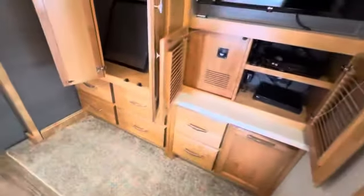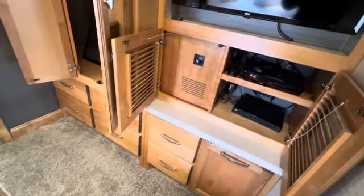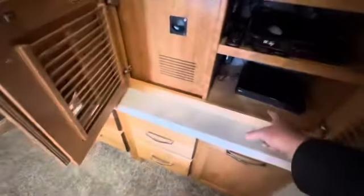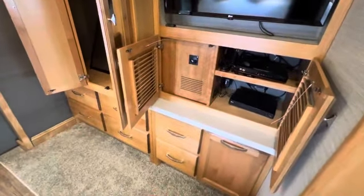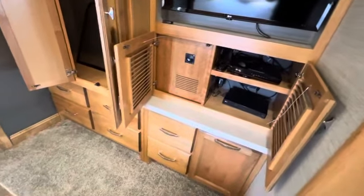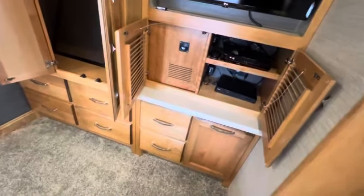These come with a satellite dish installed on the rooftop and the Dish Network WALL-E system. So if you have Dish, it's ready to go. There's a Blu-ray disc player for your movies. If you don't use Dish and you use DirecTV, the satellite dish can be switched over — you just have to get a DirecTV box. This TV also pops out so you can move it and angle it however you like, or just keep it right inside the wall.